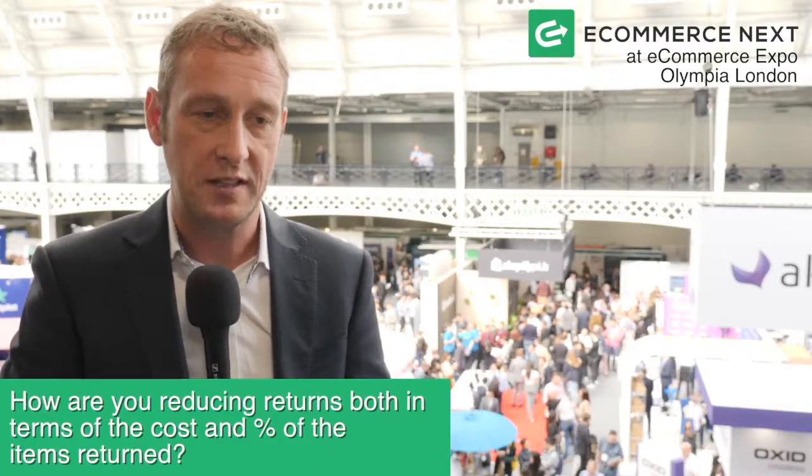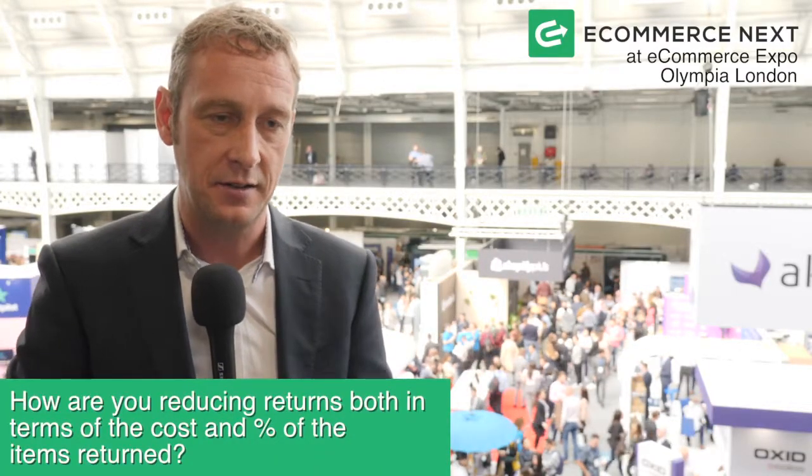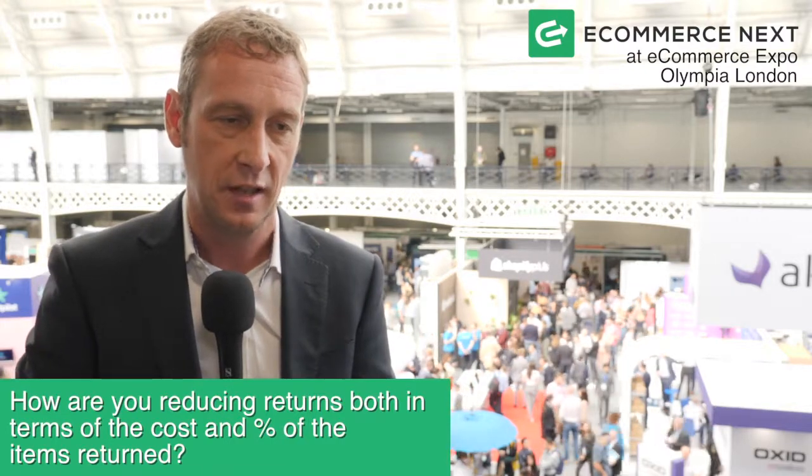For Cox & Cox, returns are always a challenge, but currently we're at around eight to nine percent in terms of returns, and it's something we always like to keep on top of. We use Trustpilot as a review platform and we're always looking to hear what our customers have to say about our products. We also have an online returns portal where customers can submit information about why they want to return items, so we're very much into these metrics.